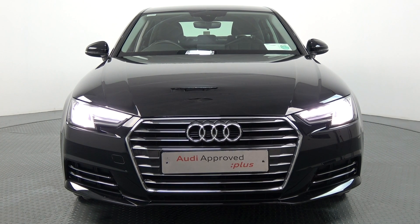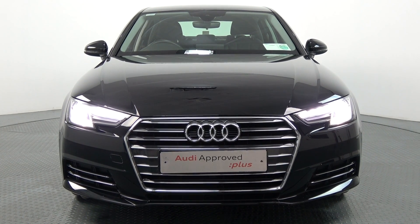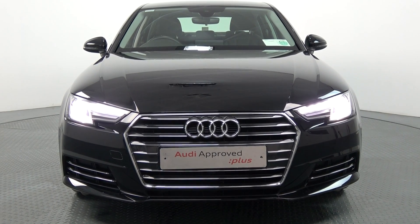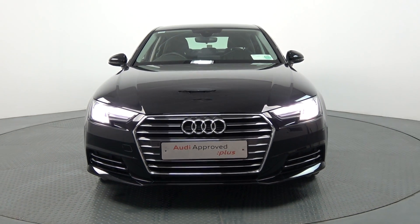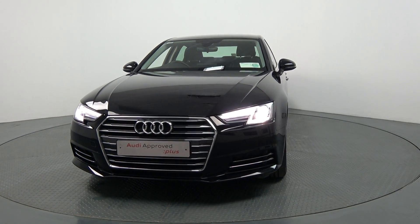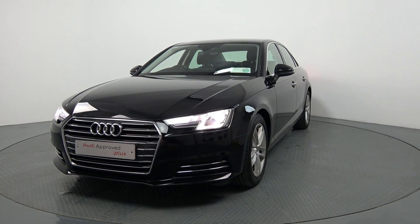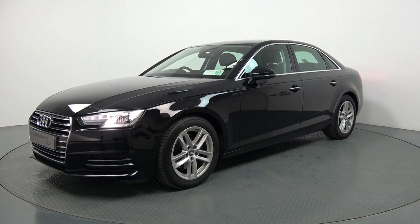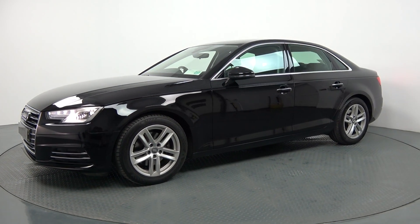Now swiftly moving on, we have your Xenon headlamps with LED daytime running lights. Note the elegant chrome trim finish on your single frame Audi signature grille. Continuing to the side profile, this Audi A4 is complemented with 17-inch multi-spoke alloys. Your colour-coded electric heated wing mirrors with your LED indicators built in for additional safety. Note the chrome trim surround on offer on your windows.